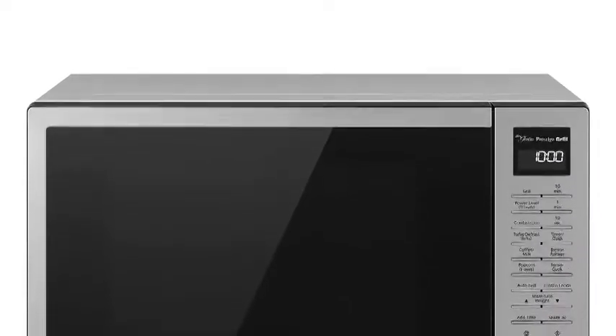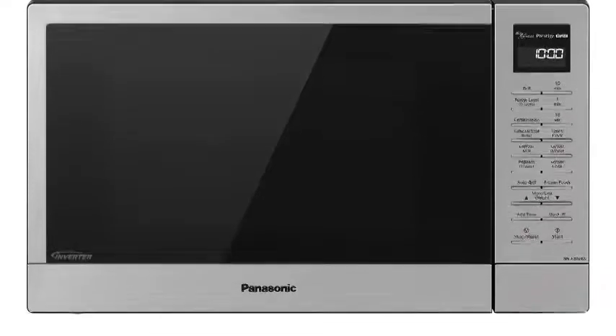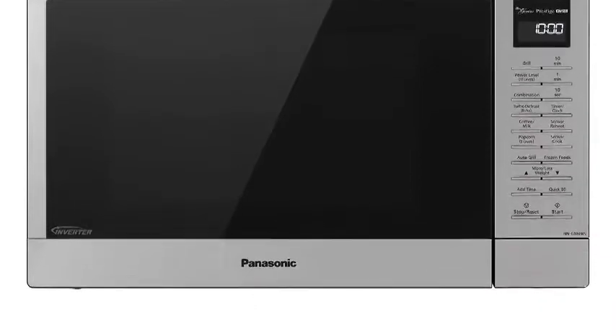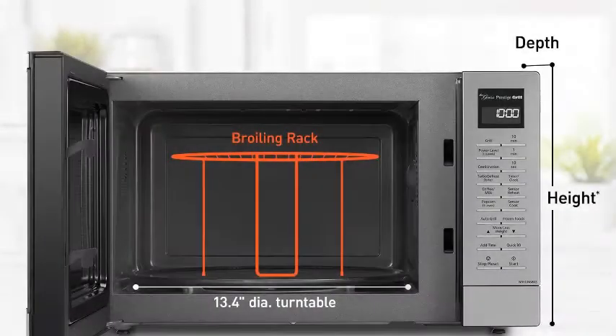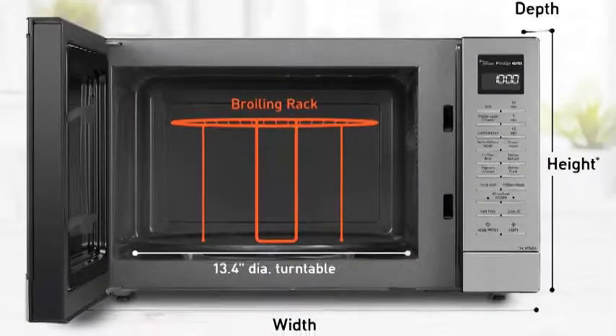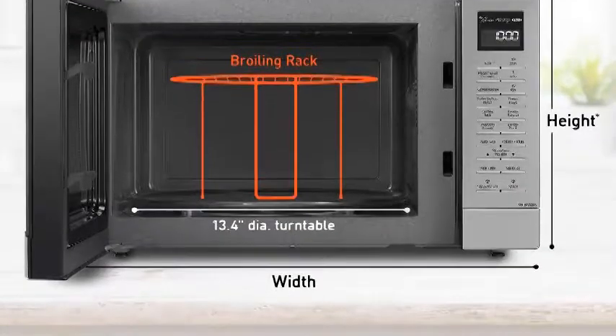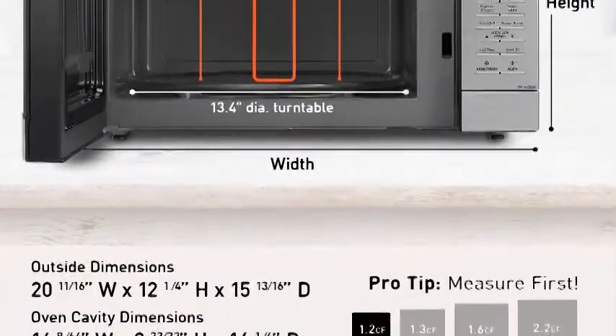Panasonic NNG N68KS Compact Microwave Oven with Flash Express Broiler makes a stylish and convenient addition to any home, apartment, or condo kitchen. This 1.1 cubic foot capacity, 12.4-inch turntable evenly heats and cooks breakfast foods, after-school snacks, dinners, appetizers, and more, making it ideal for singles, busy professionals, and on-the-go families.